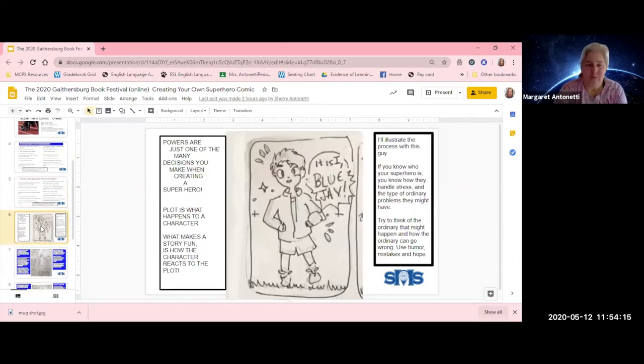As you can see from that list, powers are just one of the many decisions you have to make when creating a superhero or any character. Plot is what happens to a character; story is what happens when the character reacts to what's happening. I'm going to illustrate the process with this guy here — his name is Blue Jay. He's a fourth grader named Jay, wearing a blue jacket, and since his power is that he can fly, his superhero name is Blue Jay. I did this by answering the 20 questions.